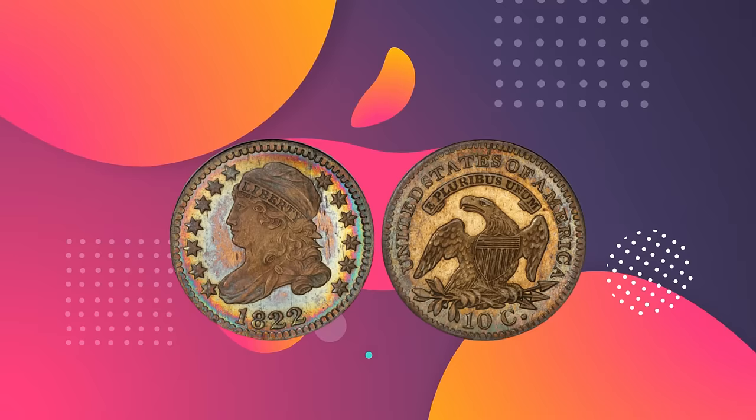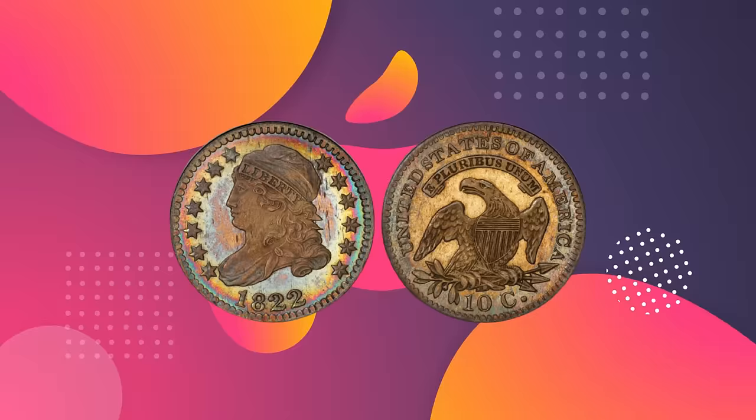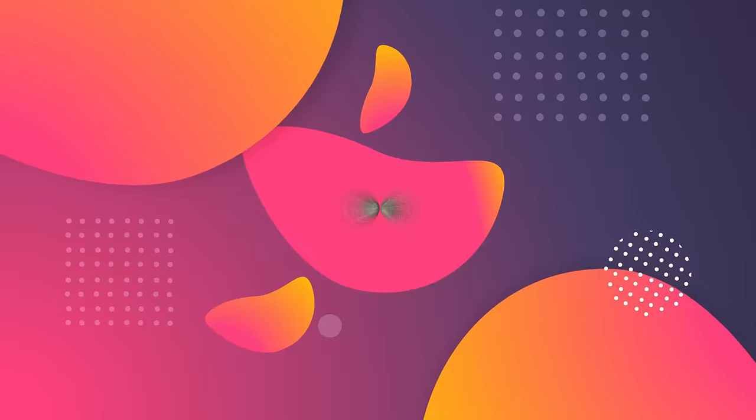The United States Mint produced capped bust dimes designed by John Reich from 1809 until 1837. Proof coins exhibit extremely fine details and have all the characteristics of a complete and full strike. This coin embodies all these characteristics and has brilliant iridescent toning around the periphery. Experts estimate that the mint produced between two and five examples of these coins, and this rare coin's beautiful condition gives it a value approaching half a million dollars.